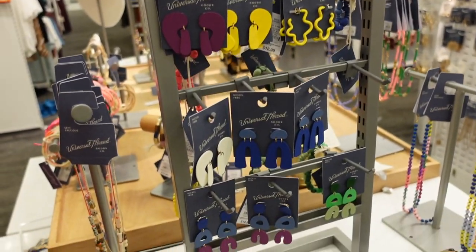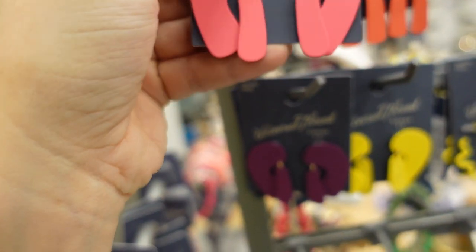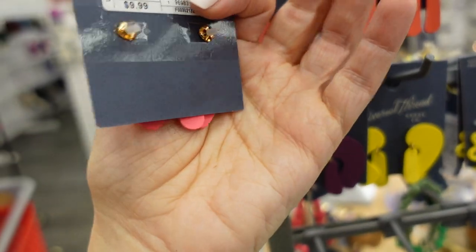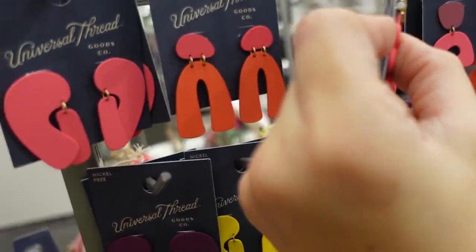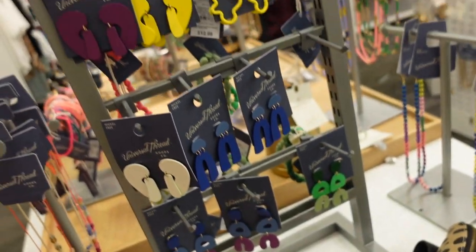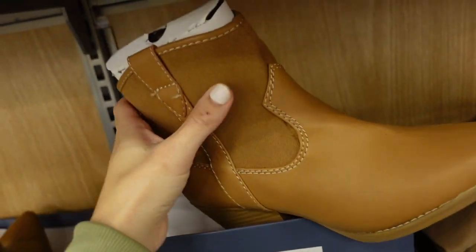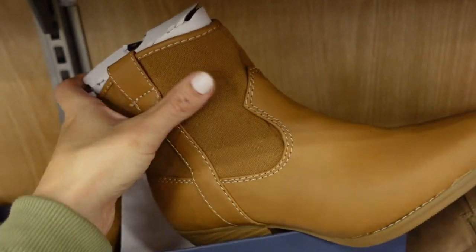Also new jewelry from Universal Thread — there's a metal style with some weight to it in pink for $9.99, and also in purple and yellow. The little squiggle hoops are $7.99 in pink and yellow.